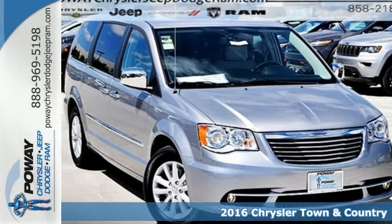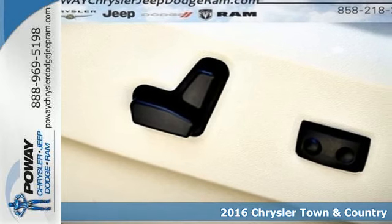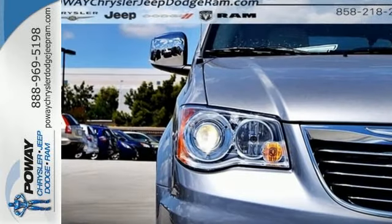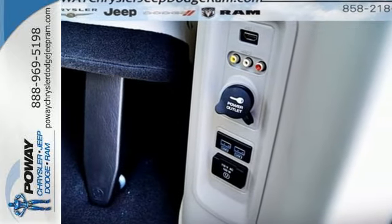It's a 2016 Chrysler Town & Country — a family machine with even more premium comfort, performance, and safety. Its powerful 3.6-liter six-cylinder engine with a smooth-shifting six-speed automatic transmission makes every trip around town or across the country an enjoyable ride.